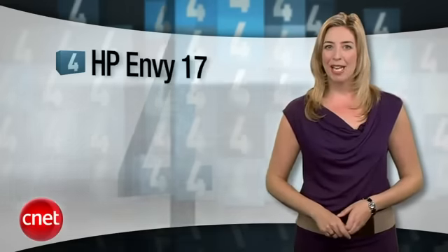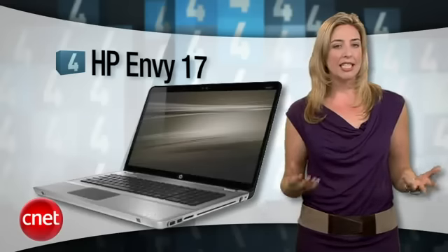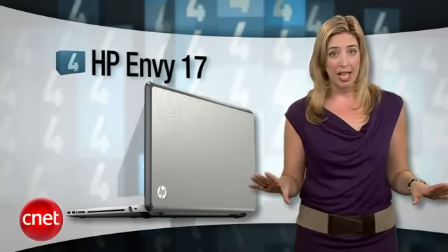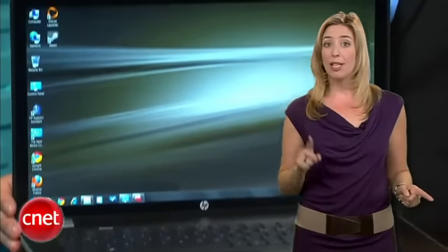At number four we're going the opposite direction price-wise and size-wise, but we're sticking with HP. It's the high-end HP Envy 17. The Envy line is HP's premium laptop brand, and the Envy 17 is a sleek aluminum MacBook Pro clone with a beautiful display, high-end audio, plenty of power and performance, and even USB 3.0 for around $1,500. I actually own the HP Envy 14 and believe me when I tell you, it's real purty.